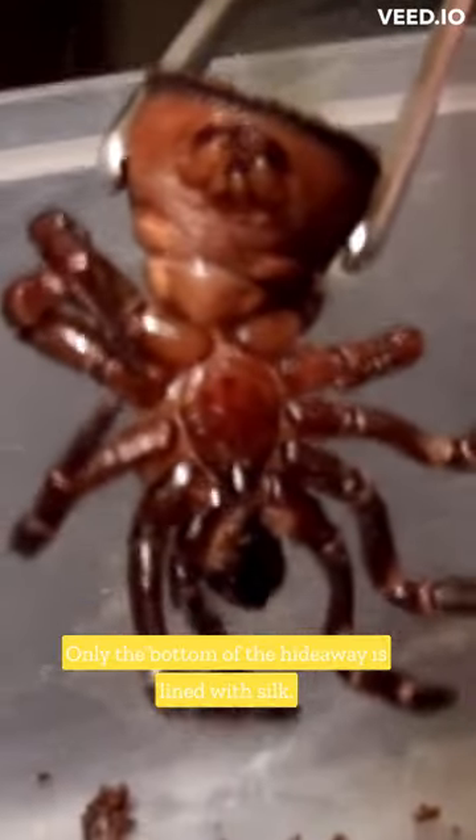Female Cyclocosmia rachetti are 28 mm in length, with a disc diameter of 16 mm. Only the bottom of the hideaway is lined with silk.